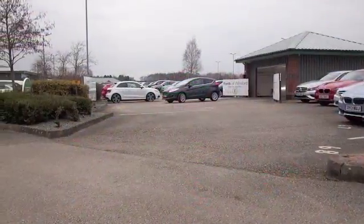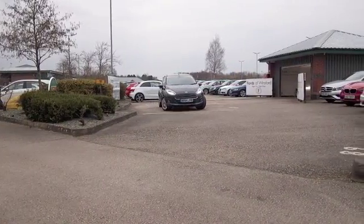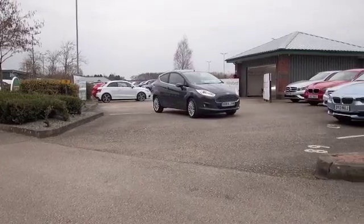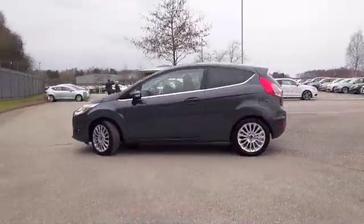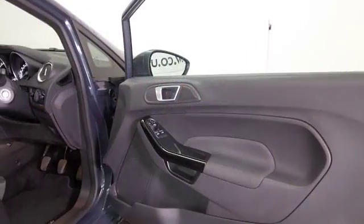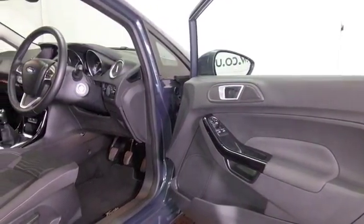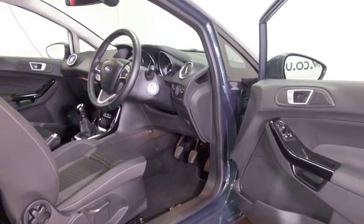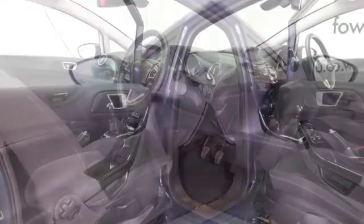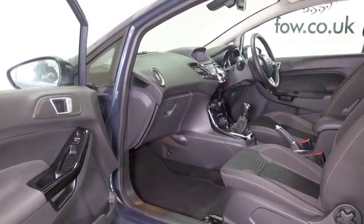Here's a Fiesta looking very smart in metallic grey, with rather nice alloys and three doors. This comes from 2014 and it's as good as new with about 3,400 miles on the clock. Great spec including satellite navigation, very comfortable cloth seats, DAB, Bluetooth, and electric windows — so you've got the right kit there.